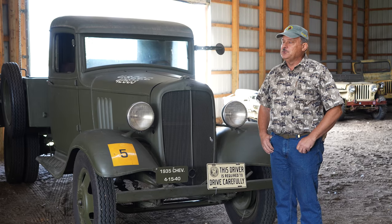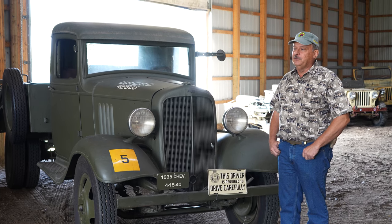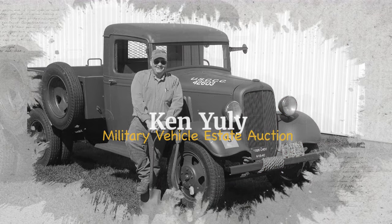I'd known Ken for well over two decades and we both had mutual interests in vintage military vehicles. Ken was also a founding member of the North Dakota Military Vehicle Collectors Association. Ken Yuley was actually the third generation of farmers out here in the Minot, North Dakota area. His family first established this farm out here in 1916.